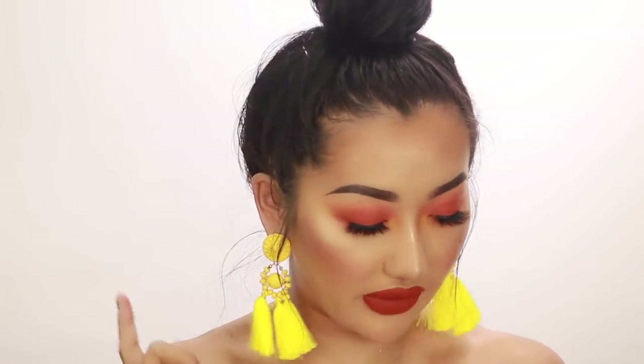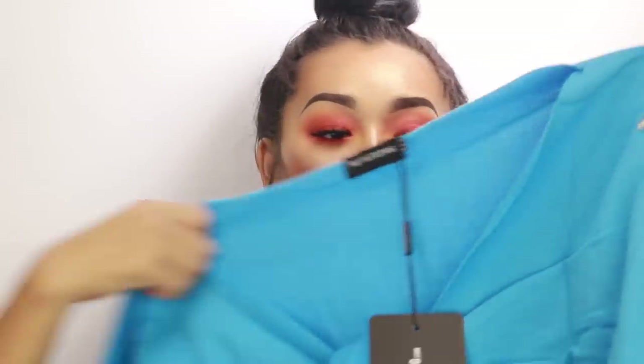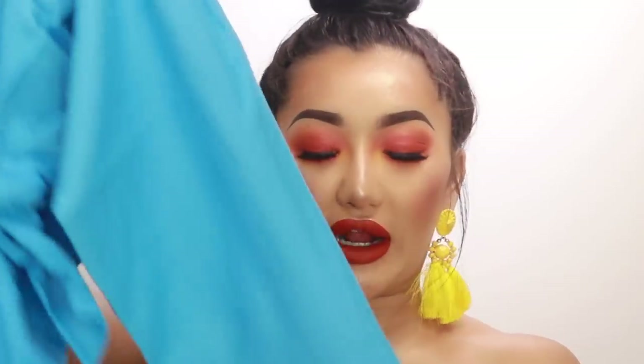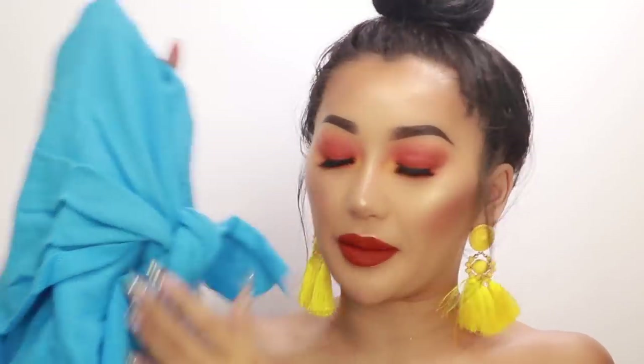I'm gonna try the shorts on and see if I can find a top to go with it. I also picked up this blue slouchy top — it looks so cute on the model. I love wearing blue, especially with contrasting makeup like what I have on today. It's really nice and baggy on the sleeve and kind of off the shoulder, and it has a tie-up at the top.